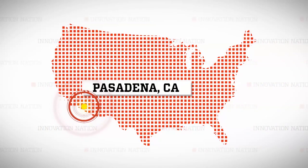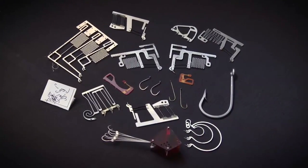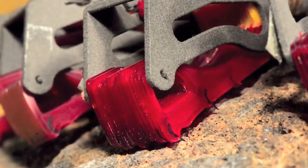I headed to NASA's Jet Propulsion Lab in Pasadena, California to meet Aaron Parnes, extreme environment robotics lead, to learn how common hooks are the key to their cutting-edge micro-grippers. So it looks like hooks here are the key to the magic.